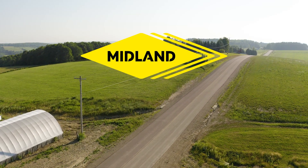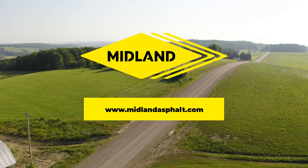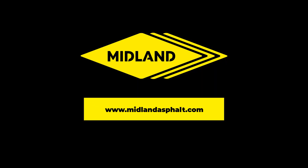For additional information on Fibermat and other processes, visit our website at www.MidlandAsphalt.com.